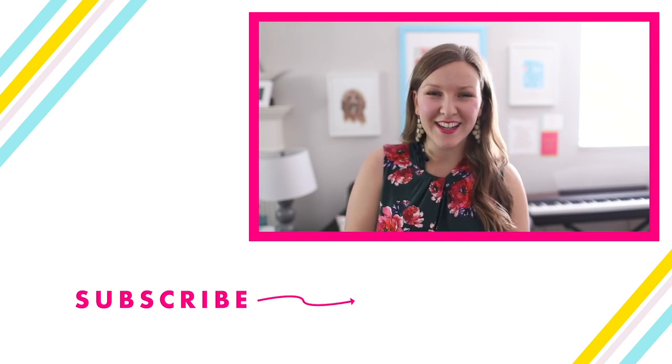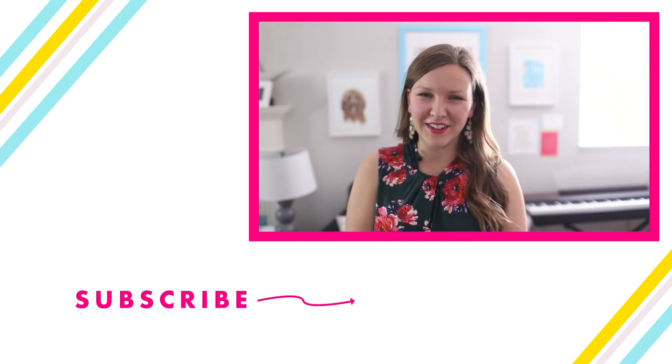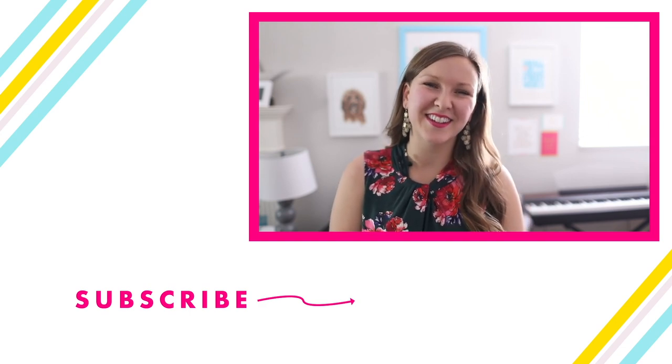Thanks for being here today. If you enjoyed this video, give it a like, subscribe, and comment below. Can't wait to hear from you — see you soon.